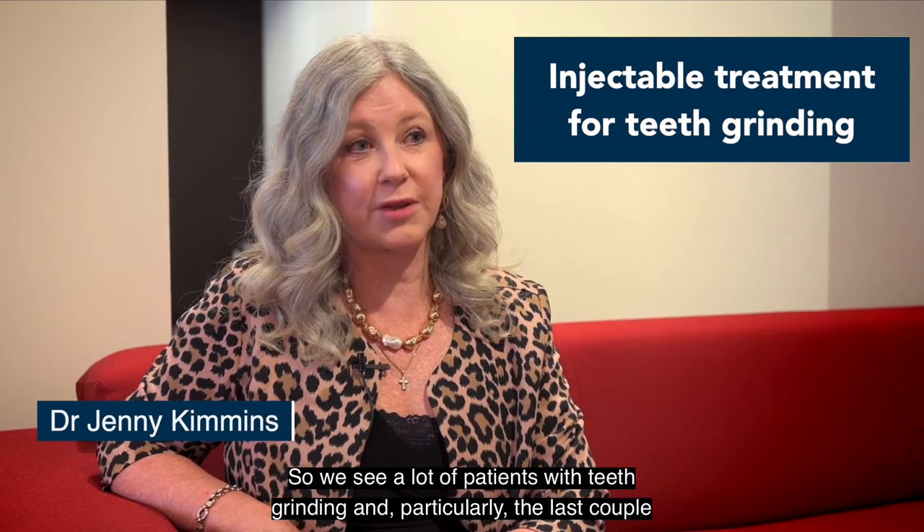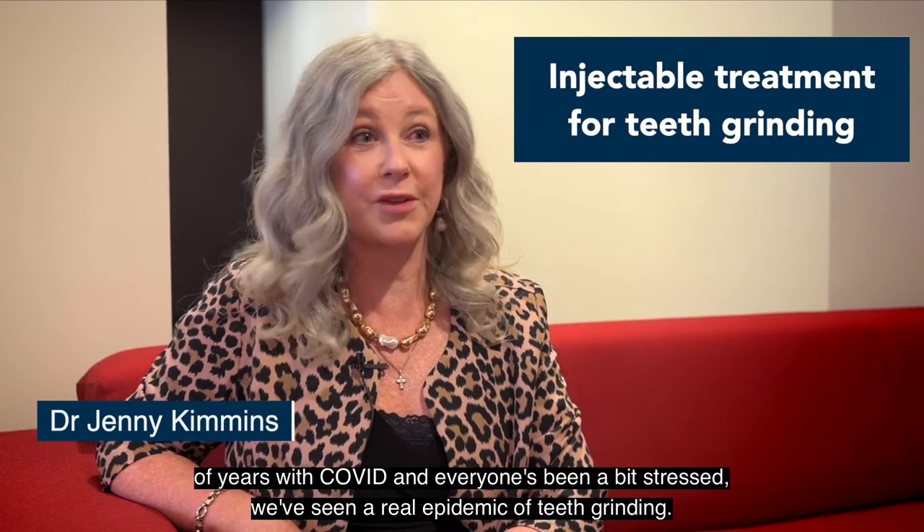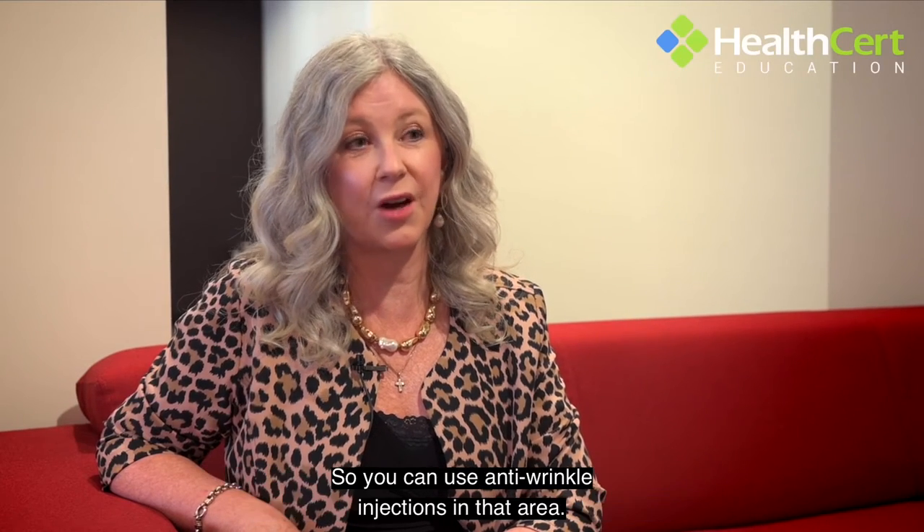We see a lot of patients with teeth grinding, and particularly in the last couple of years with COVID and everyone being stressed, we've seen a real epidemic of teeth grinding.